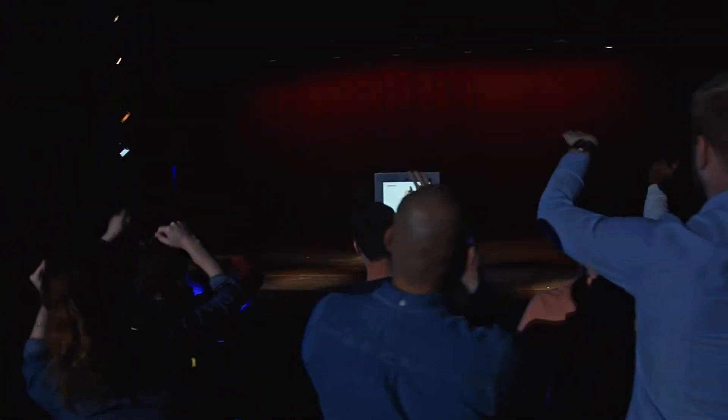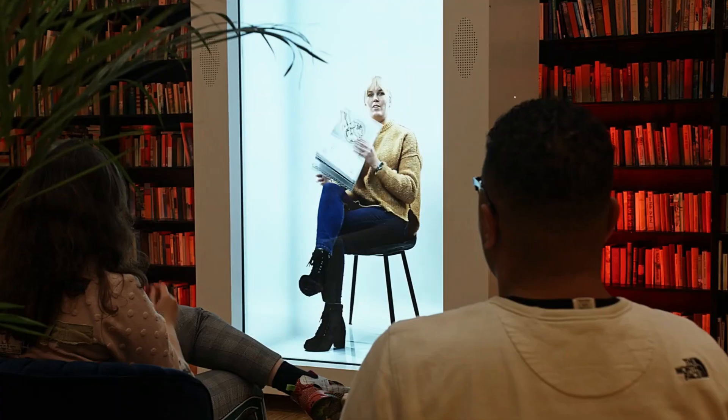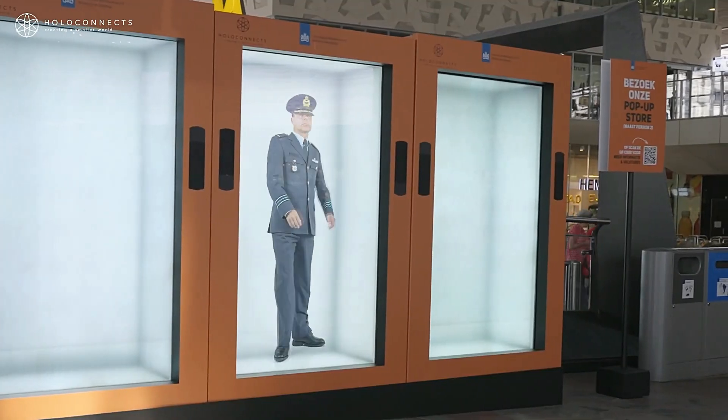Notably, the manufacturer's website showcases companies like the renowned auditing firm Dio, who have embraced this futuristic technology. Could the HoloBox redefine business meetings? The answer awaits as these cutting-edge devices are set to hit the market later this year, promising a new era of interactive and immersive communication technologies.